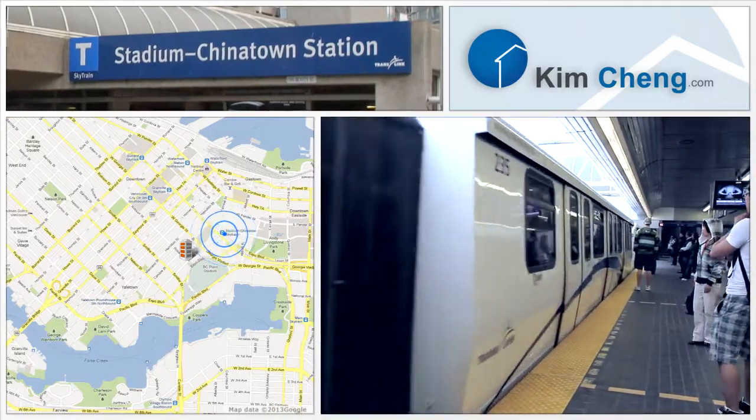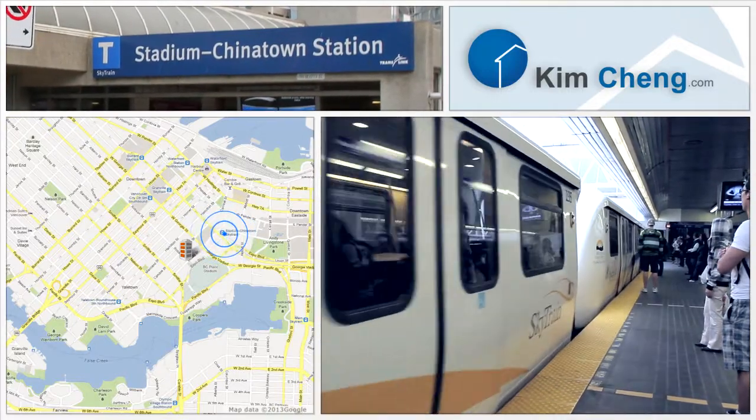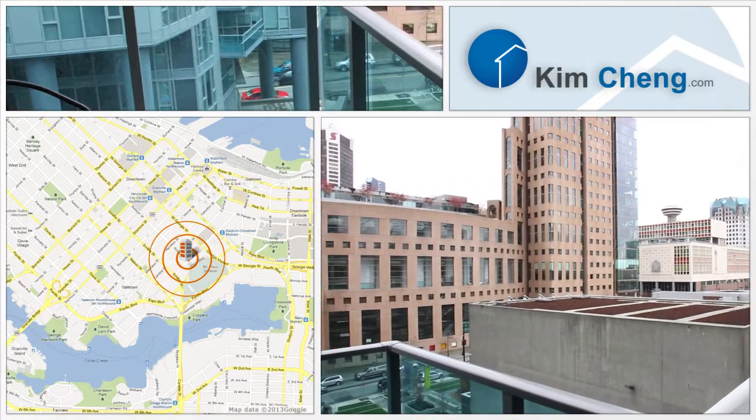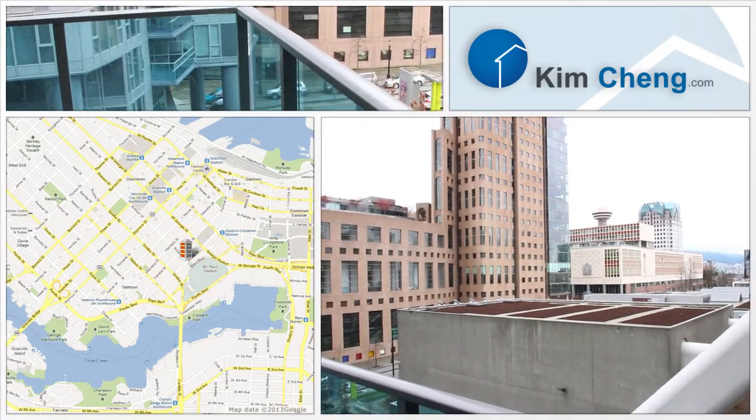Stadium SkyTrain Station provides access to Burnaby, Surrey, Richmond and the rest of the Lower Mainland. This open concept unit has a spacious living room with a balcony with some views of the North Shore Mountains.